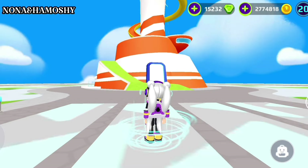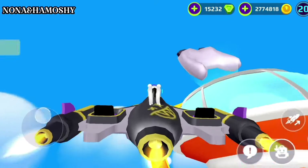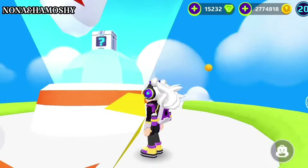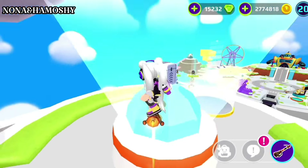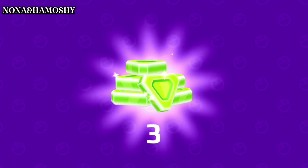Now let's go to the location of the first secret box. Head over up the tower, then use any flying suit you have or any broom. I got 3 gems.